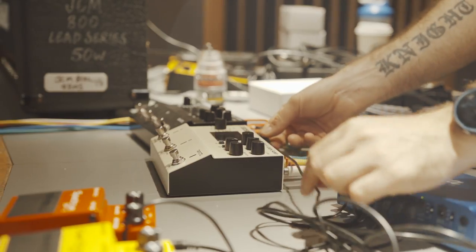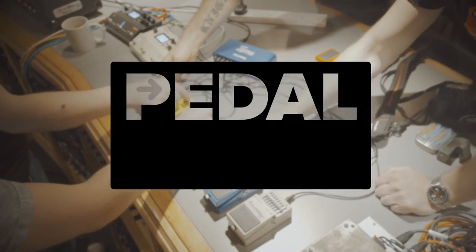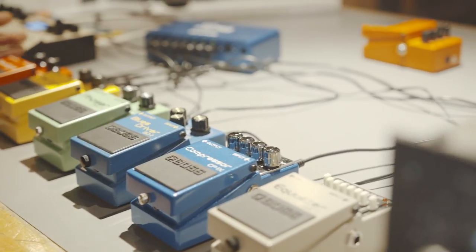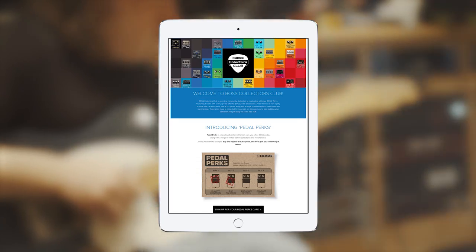To launch our new website and to celebrate 40 years of the iconic BOSS compact pedal, we are launching a promotional campaign called Pedal Perks. To enter, all you need to do is register any compact pedal purchase on BOSScollectorsclub.com.